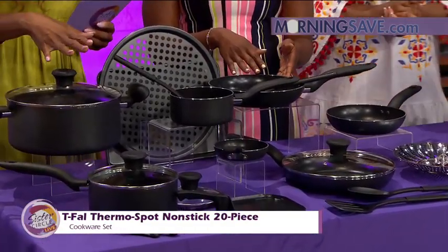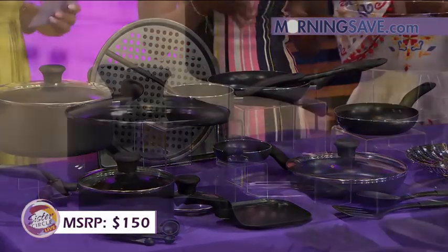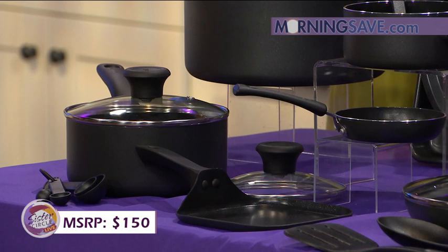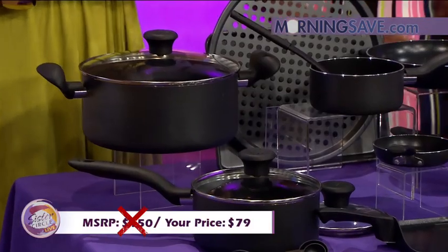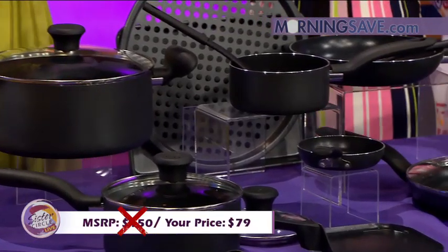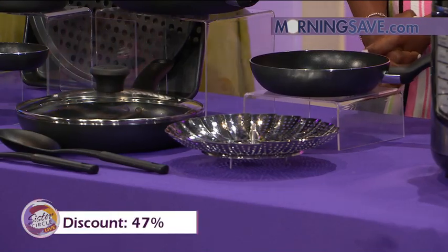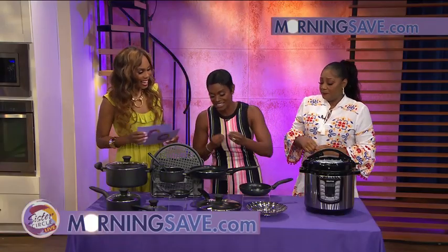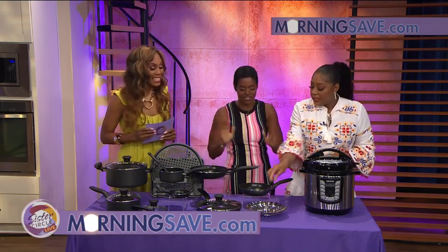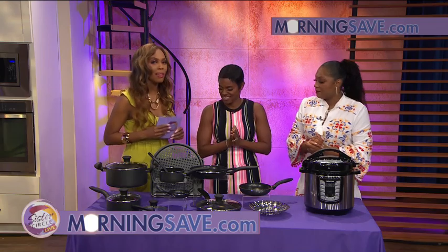So if you were to buy this cookware set at full price, it would cost you as much as $150. But with Sister Circle Savings, you're going to love this even more — just $79. That's a discount of up to 47% from our friends at MorningSave.com. You can do so much with all of this. When your friends and family come in for vacation, you can cook a big breakfast.